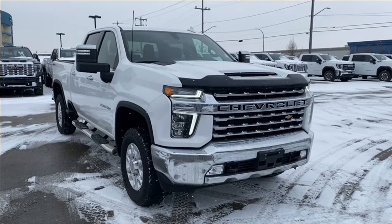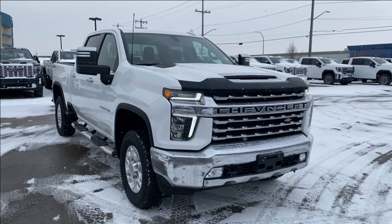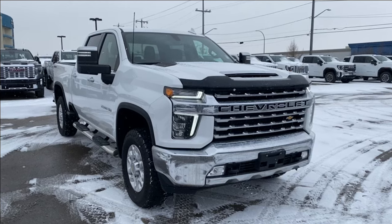Some features you can expect to find include a trailering package with trailer brake controller, heated seats and steering wheel, a rear vision camera, tri-zone climate control and so much more. Let's go take a look.